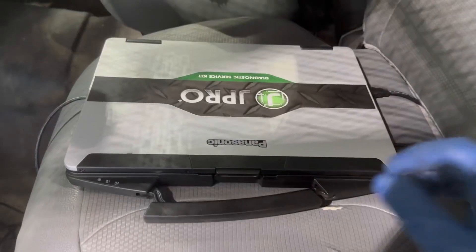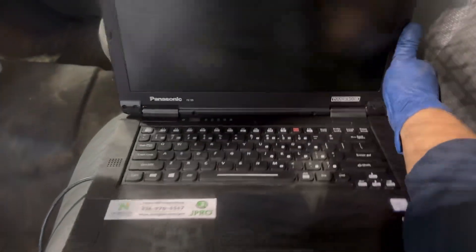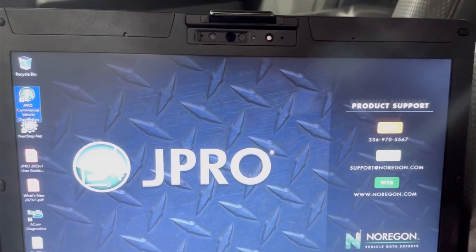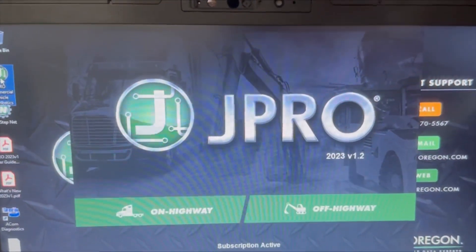First step, I'm going to hook up my JPro diagnostic service kit. If you guys want more information on the scan tool, I'll have the Noregon website down in the description below. It's a question a lot of people ask me — what scan tool are you using — so that's what I'm using today: the JPro diagnostic service kit.